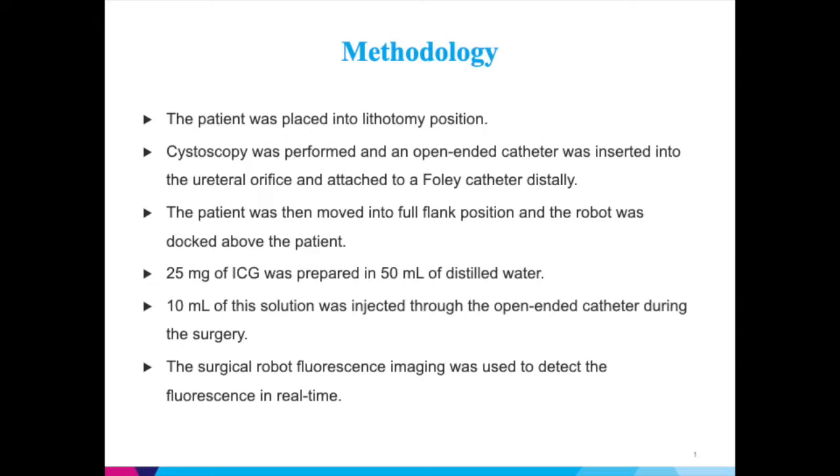The methodology was as follows. The patient was placed into lithotomy position. Cystoscopy was performed and an open-ended catheter was inserted into the ureteral orifice and attached to a Foley catheter distally. The patient was then moved into full-flank position and the robot was docked above the patient. 25 milligrams of ICG was prepared in 50 milliliters of distilled water. 10 milliliters of this solution was injected through the open-ended catheter during the surgery, and the surgical robot fluorescence imaging was used to detect the fluorescence in real time.